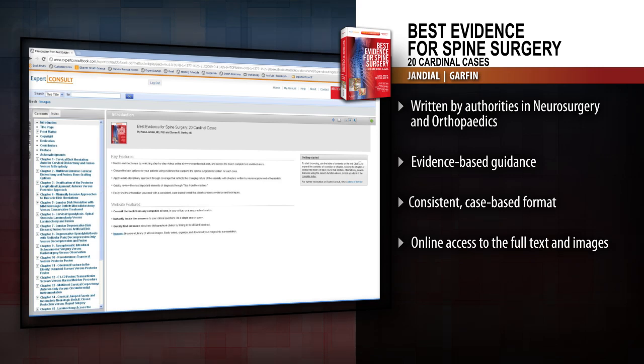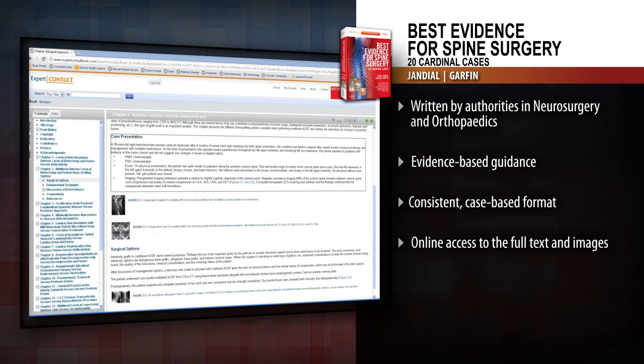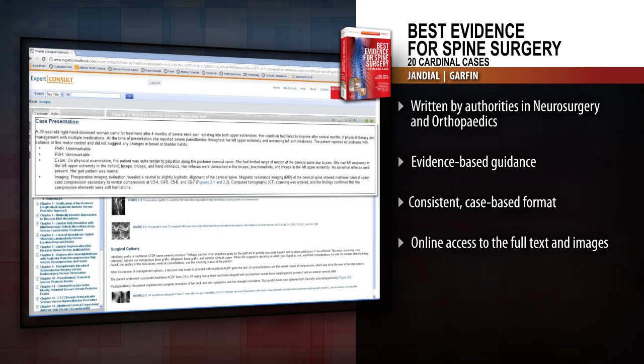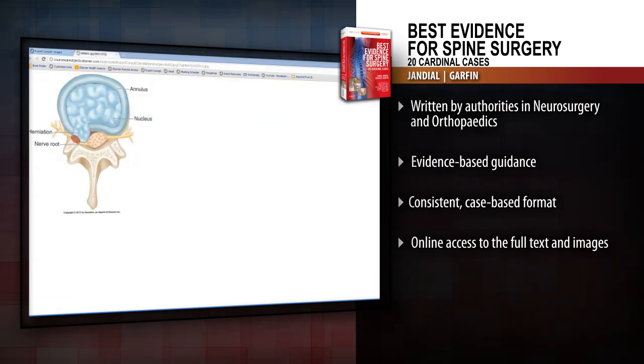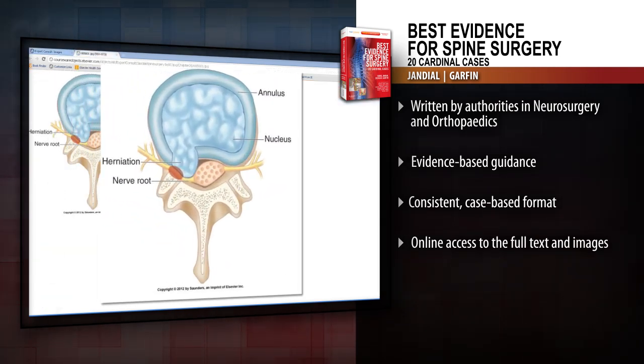Access the fully searchable text and downloadable images online at Expert Consult. Choose the best options for your patients using evidence that supports the most effective surgical intervention for each case with Best Evidence for Spine Surgery.